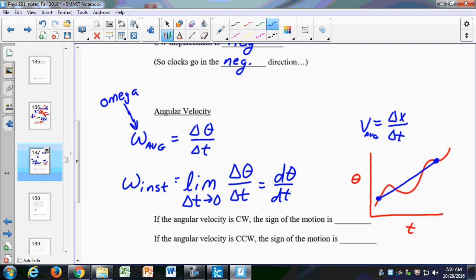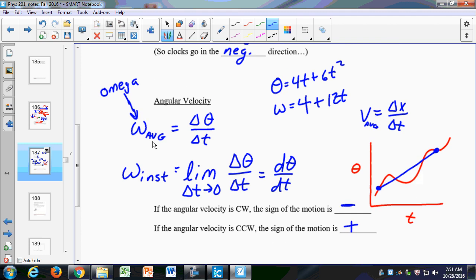Just like before, if you forget how that works, go back and check Chapter 2. Angular velocity: clockwise is negative, counterclockwise is positive. We're making definitions right now, and it's a lot like what we did in Chapter 2 — you'll find it's almost identical.